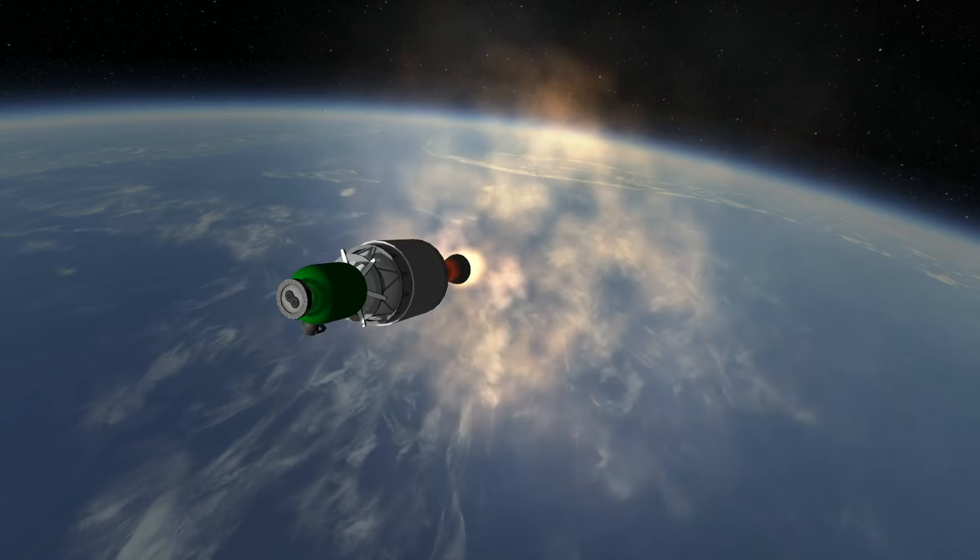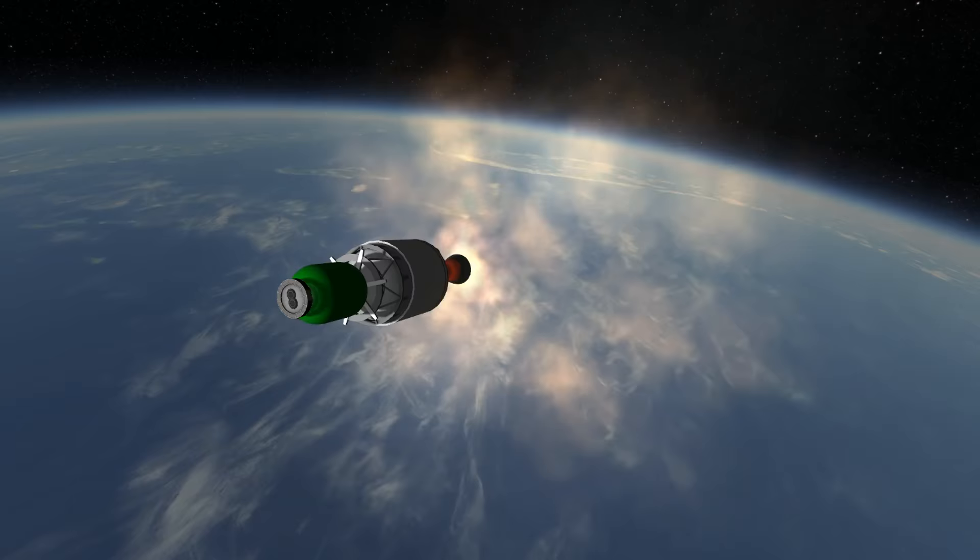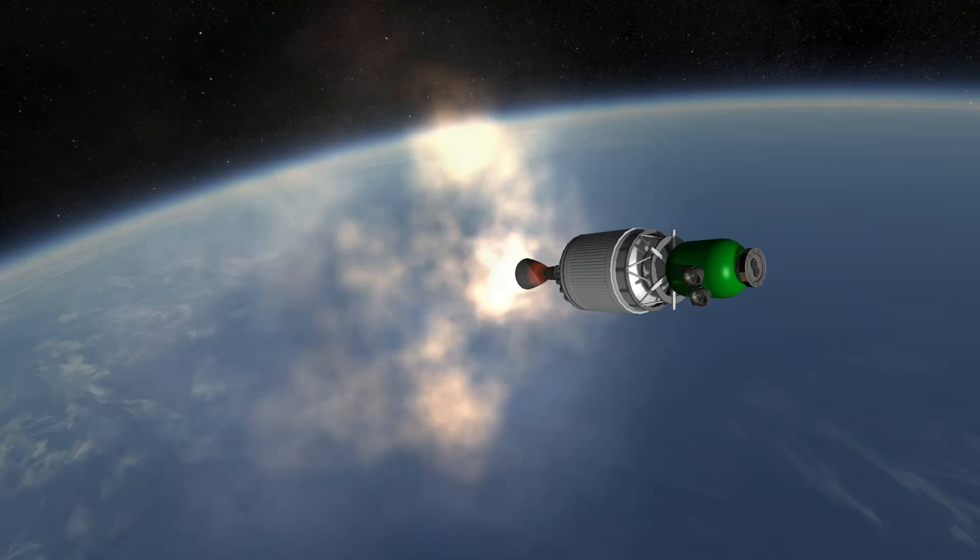Unfortunately, with its 180 kg demonstrated capacity to orbit and potential to carry only around 600 kg, the market for its services was small, even if its reliability could have been improved.